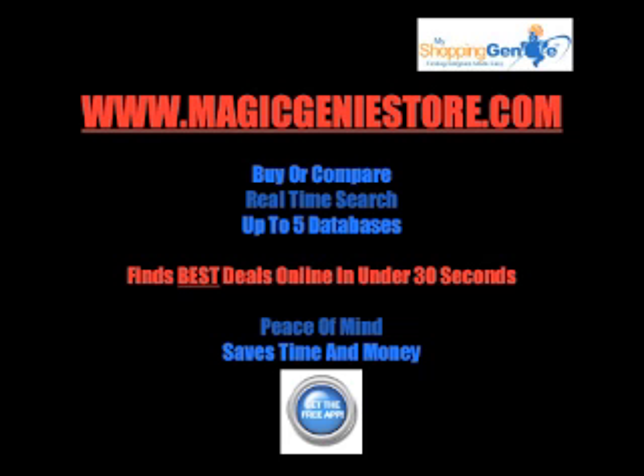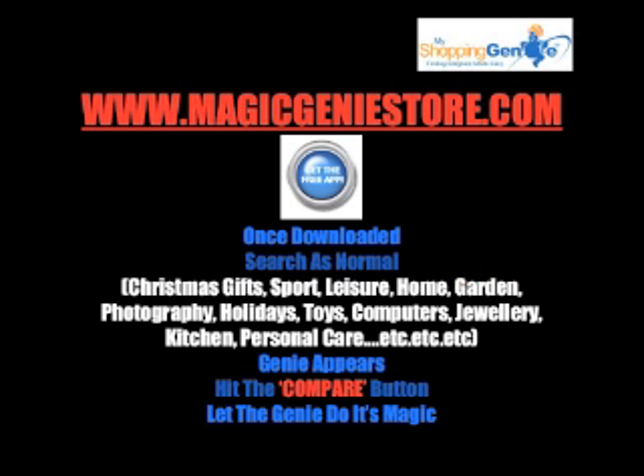Well, here's the magic. Once you download the Genie, which takes two minutes, you do a normal search in Yahoo, Bing, Google, or any of the major search engines. Just type in what you're looking for — it could be a Christmas gift, sports product, leisure, home, garden, etc. Once you've typed that in and hit the search button, the Genie will magically appear. You'll immediately see a button that says compare. Simply hit the compare button and let the Genie do its magic.